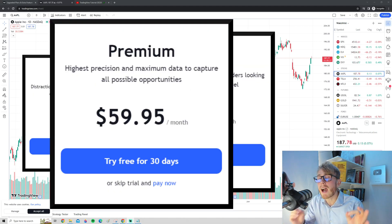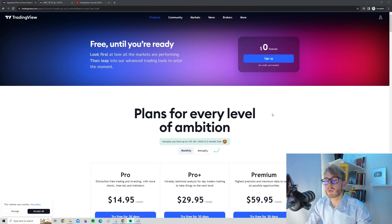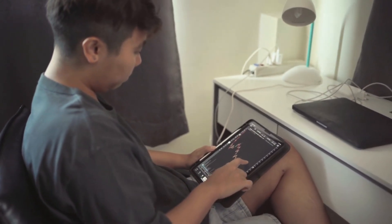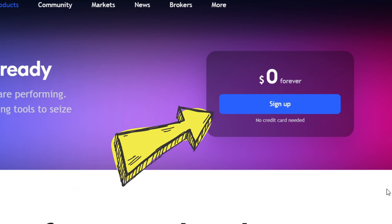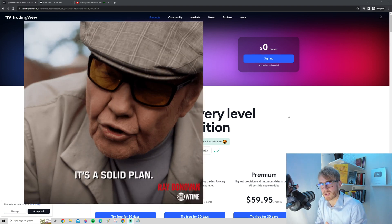Is buying a TradingView plan actually worth your investment? The first thing I want to mention right off the bat is if you are just getting into trading and just starting with TradingView, I highly recommend you to start with the free version. TradingView has a free version and in my opinion, it's actually pretty solid.